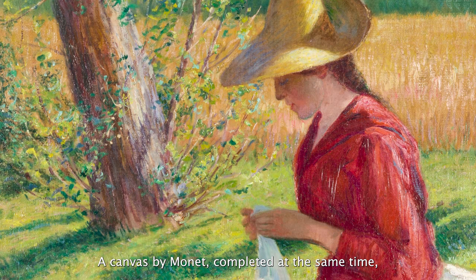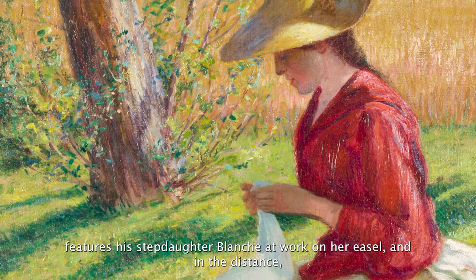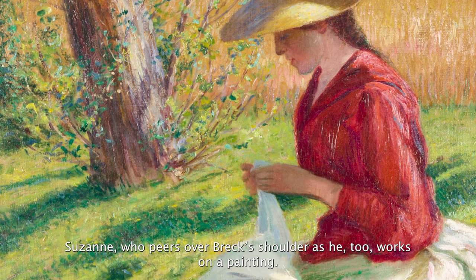A canvas by Monet, completed at the same time, features his step-daughter Blanche at work on her easel and, in the distance, Suzanne, who peers over Breck's shoulder as he, too, works on a painting.